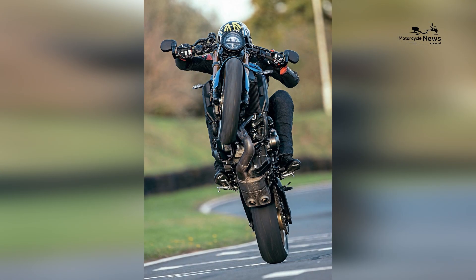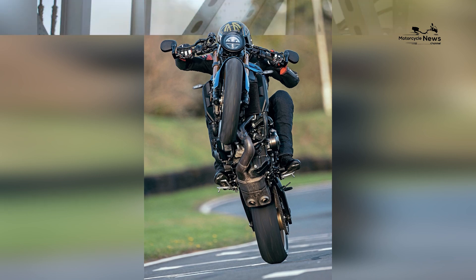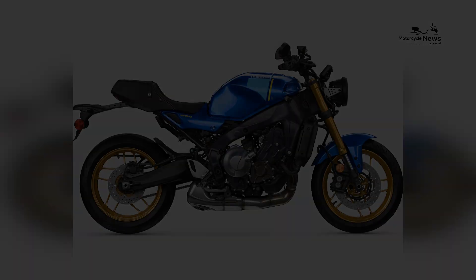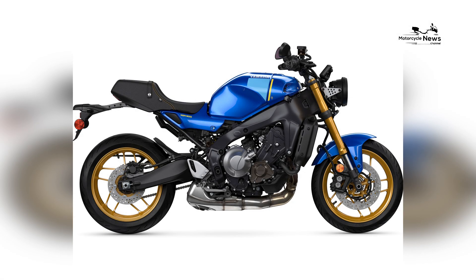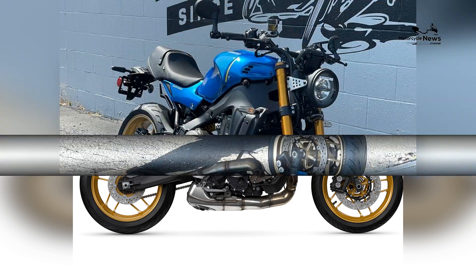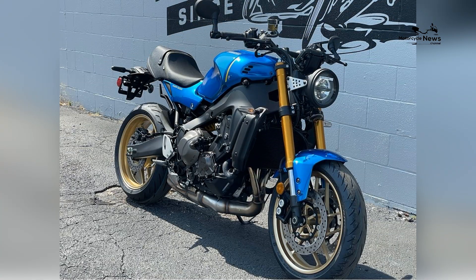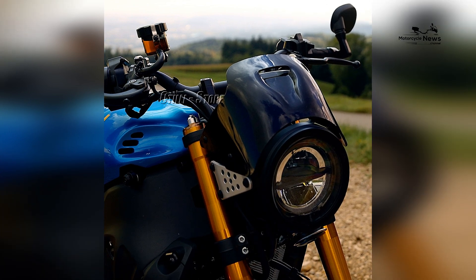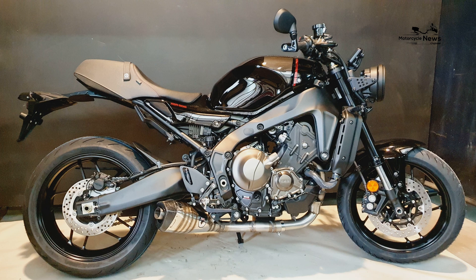The footpeg placement is also designed to provide ample legroom, allowing for a comfortable riding posture even on longer journeys. In terms of technology, the 2023 XSR900 is equipped with advanced features to enhance both performance and safety. It features Yamaha's comprehensive electronics package, including selectable riding modes, traction control, and ABS.